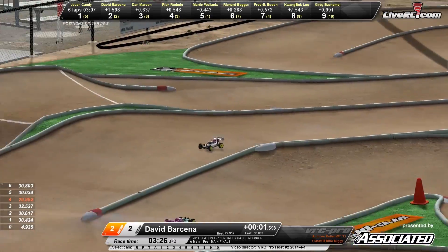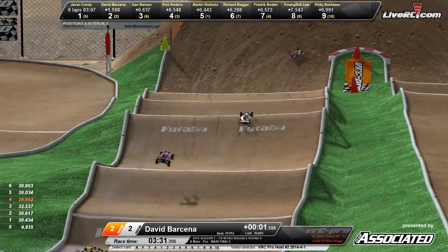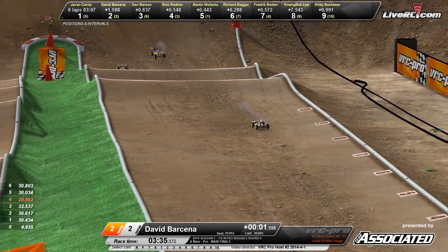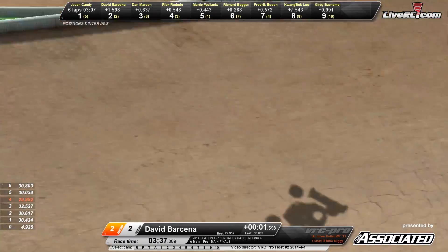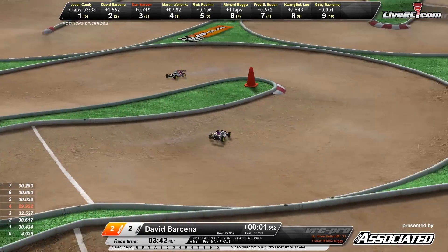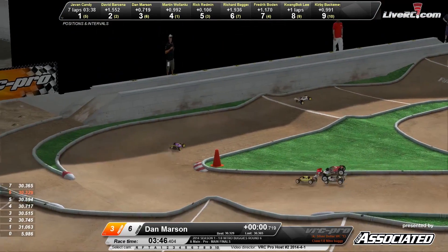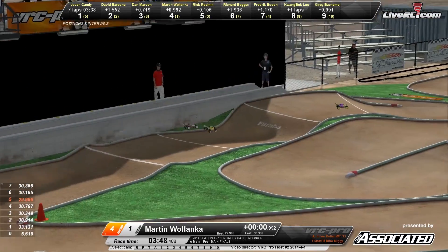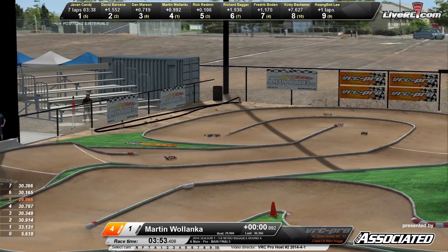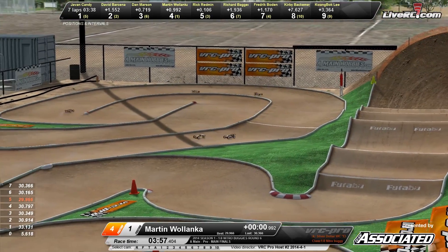Here's David Barsina in that all white buggy. He's got company coming up behind him — I believe that's Dan Marson in the purple and yellow machine chasing him down. There's Redman back there battling with Wilenka. Wilenka is up into the number five spot now. He was your TQ coming into this one — is there enough time for him to catch the lead pack? Wilenka all the way up to the fourth place spot now after Marson rolls it over.